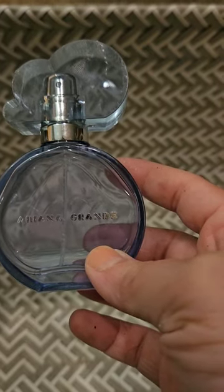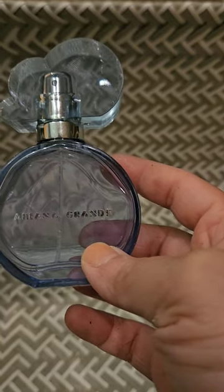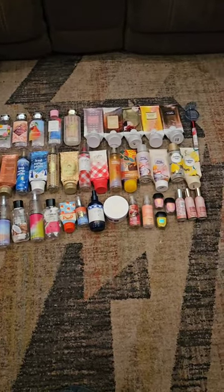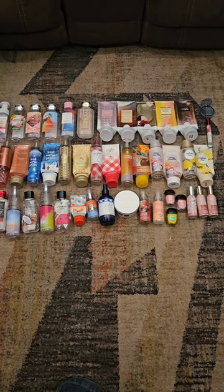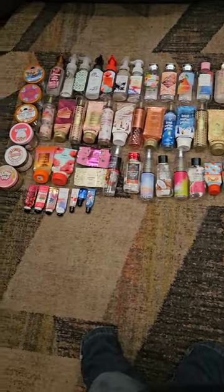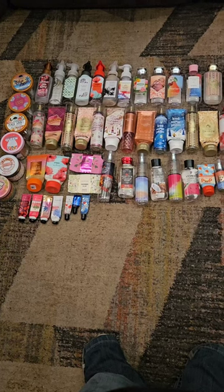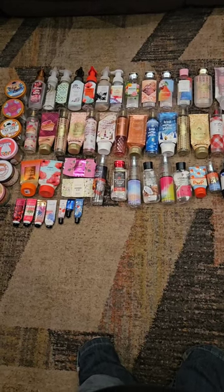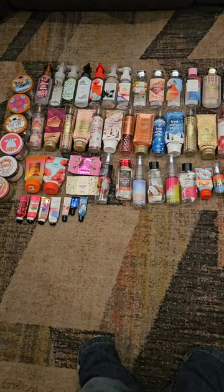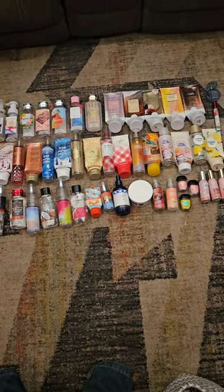That is all my empties for May 2023. I'm going to lay them all out. Are you guys using your stuff up? Let me know. I really don't think I'm going to buy much at the upcoming annual sale — maybe just a couple of fragrance mists in new scents, but I don't need soap, lotions, or creams. It's going to be a small haul this year, and that's okay. I have plenty and it's starting to feel a little overwhelming. Thanks for watching and I'll see you in the next one!